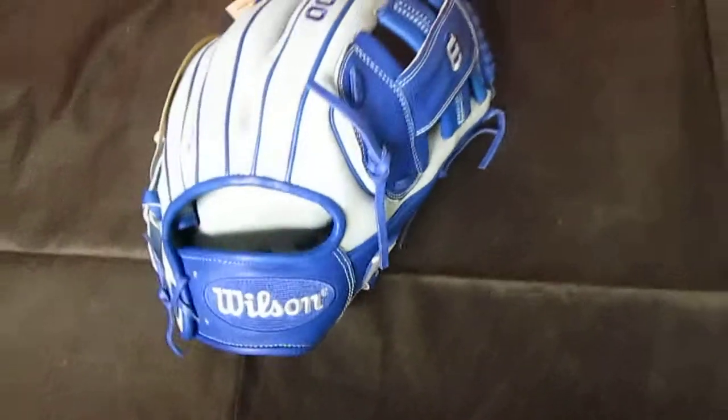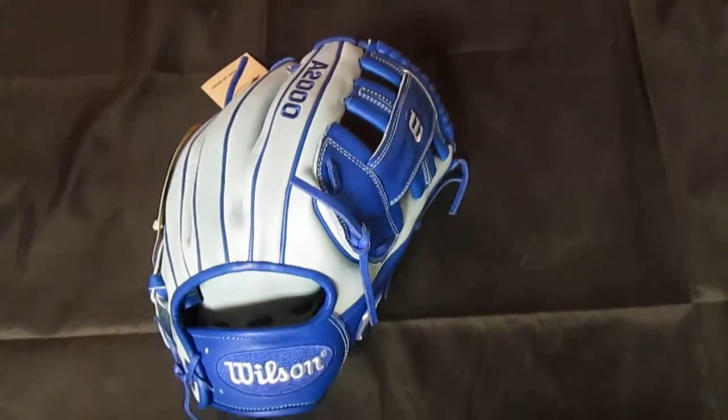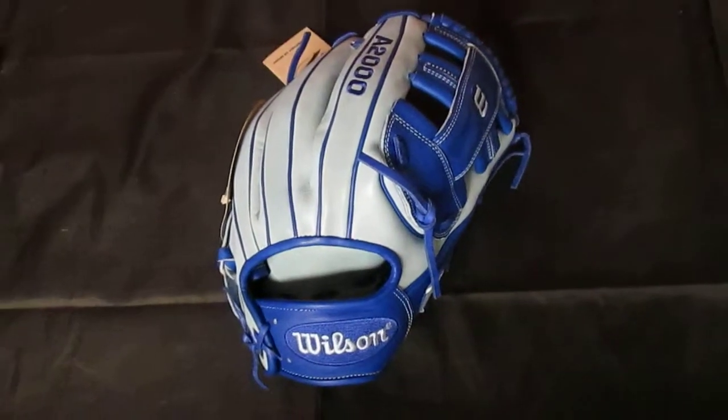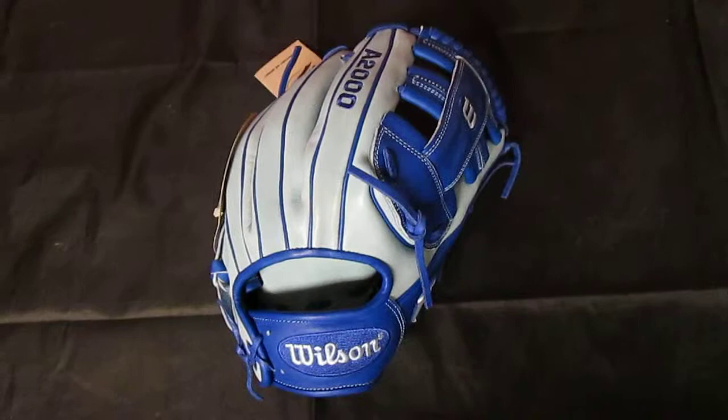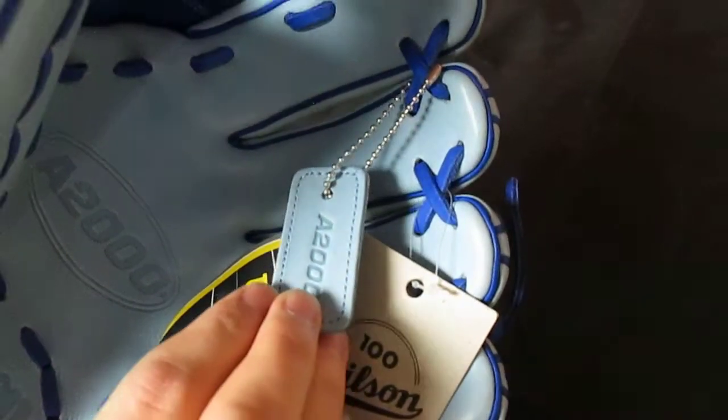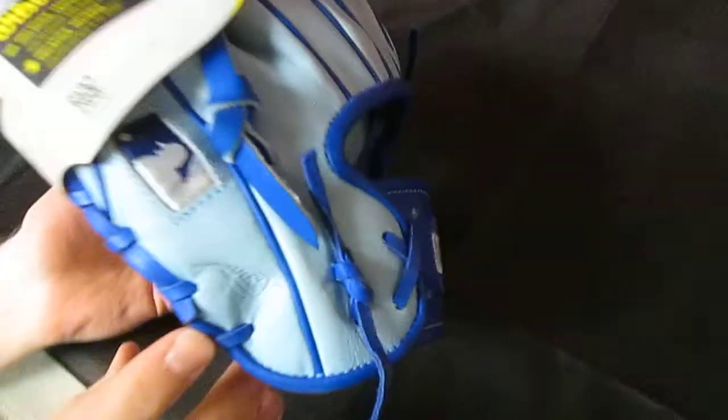These gloves are extremely limited. They are not going to be found in any big box store or online anywhere. It has a 100th anniversary hang tag as well as the ice blue matching keychain and is stamped with the 100th anniversary emblem.